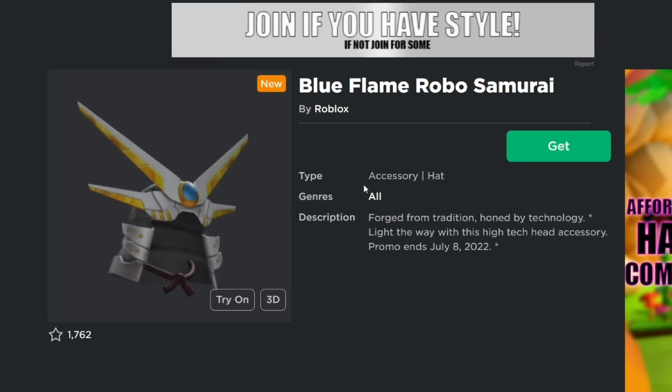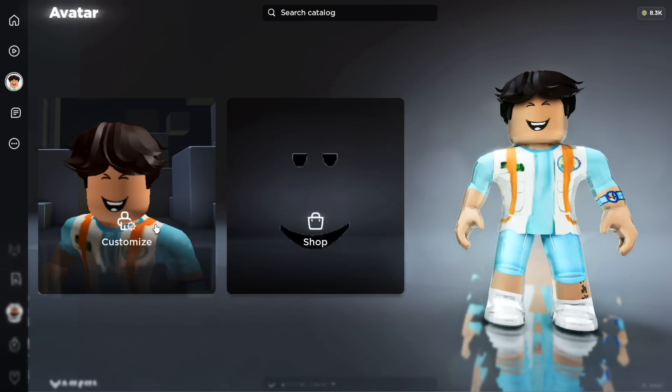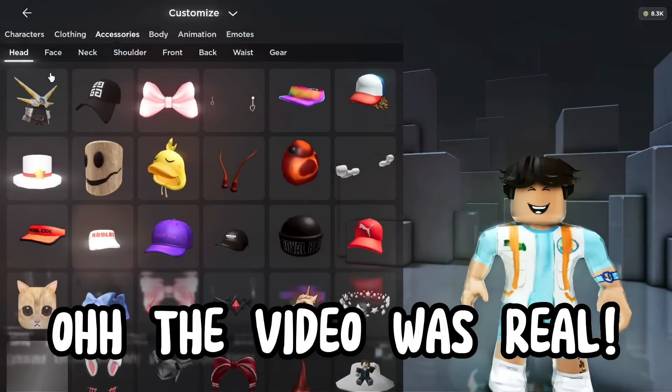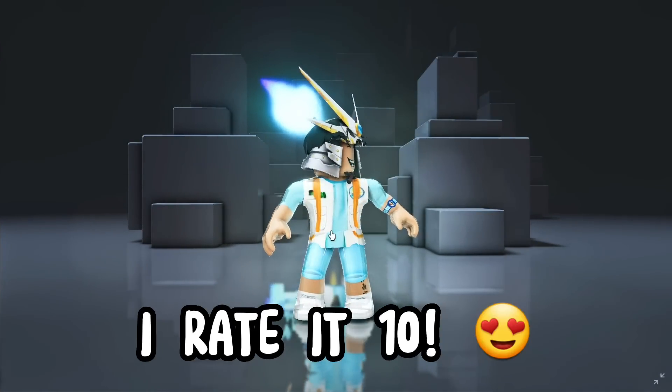Get the item. Now let's go check our inventory. The video was real! Rate the new item 1 to 10 — I rate it 10.